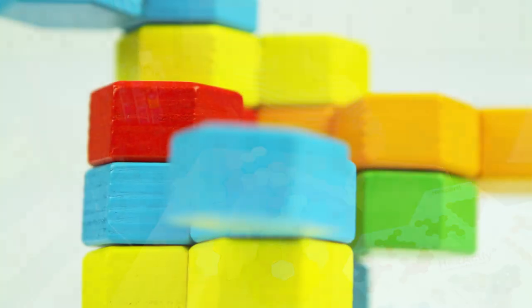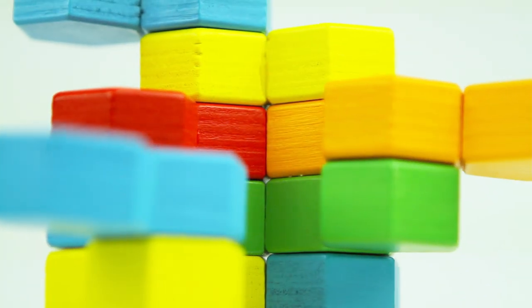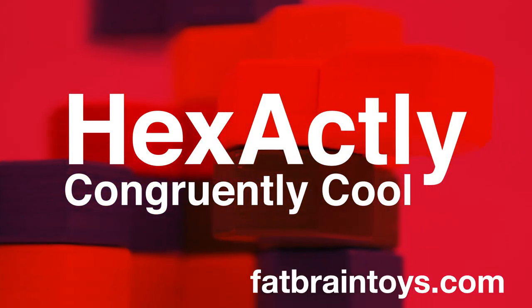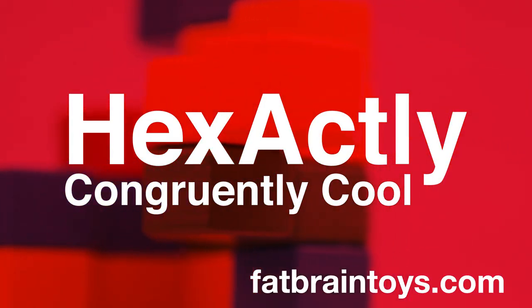Who knew geometry could be so beautiful? Recommended for ages 3 and up. Hexactly — available now at FatBrainToys.com.